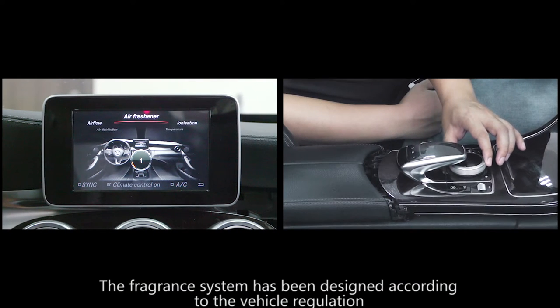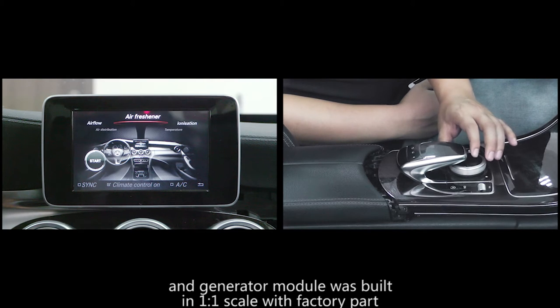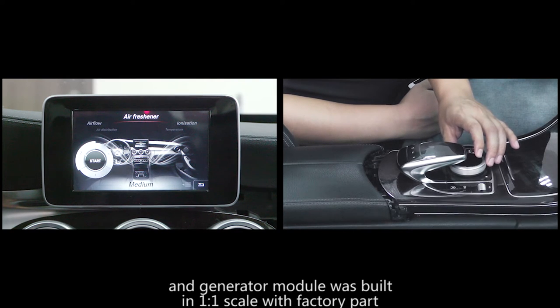The fragrance system has been designed according to the vehicle regulation and the generator module was built in 1-1 scale with factory parts.